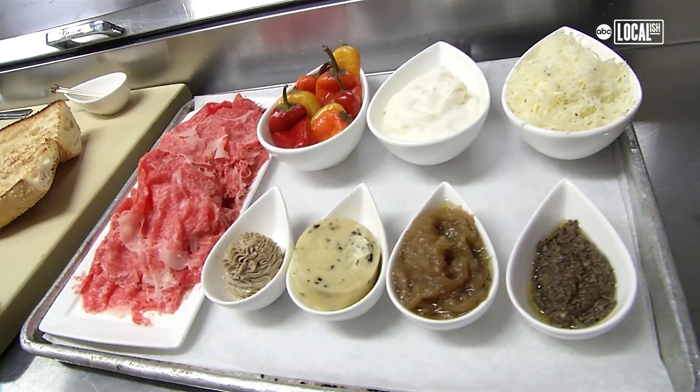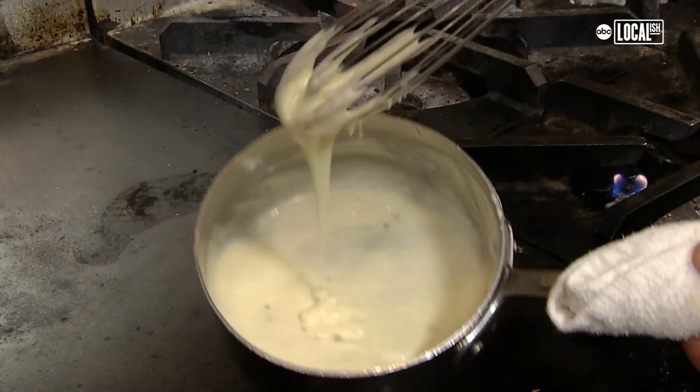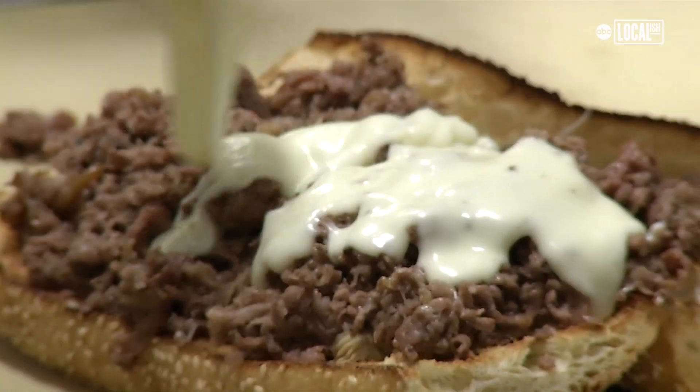Foie gras, truffle mousse, a little bit of truffle butter, caramelized onions, and truffle peeling. The cheese sauce is a classic bechamel sauce with an Italian truffle cheese. Drizzle it all over the steak.